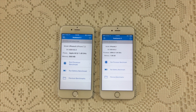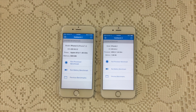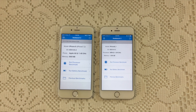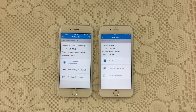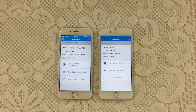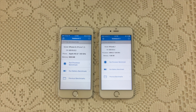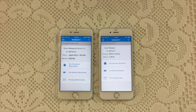Hi guys, I'm Natalie. Today we're going to be doing a bench test on the iPhone 6s and comparing it to the iPhone 6. As you can see, both phones are running iOS 9.0.2. The iPhone 6s is running the Apple A9 chip at 1.84 GHz and 1.96 GB of memory, and the iPhone 6 is running the Apple A8 chip at 1.4 GHz and 989 MB of memory.